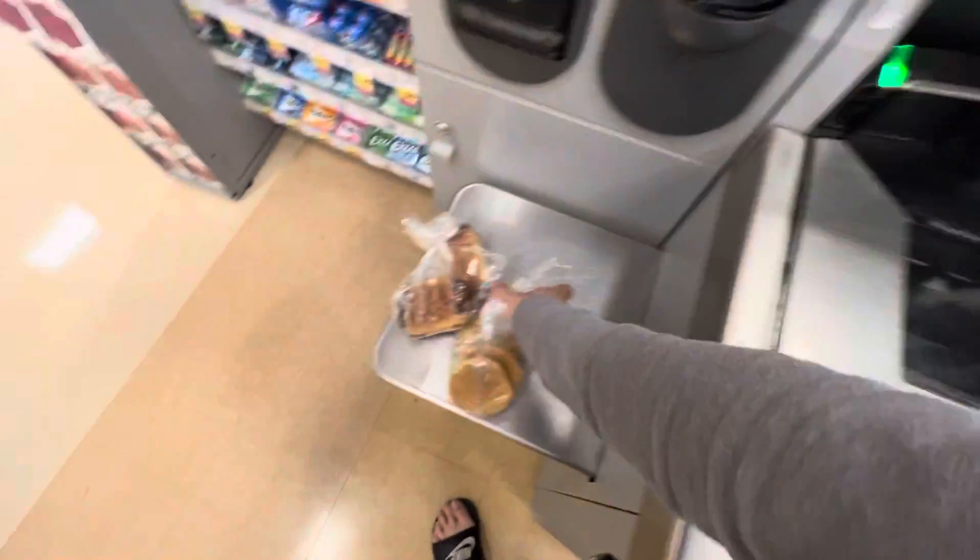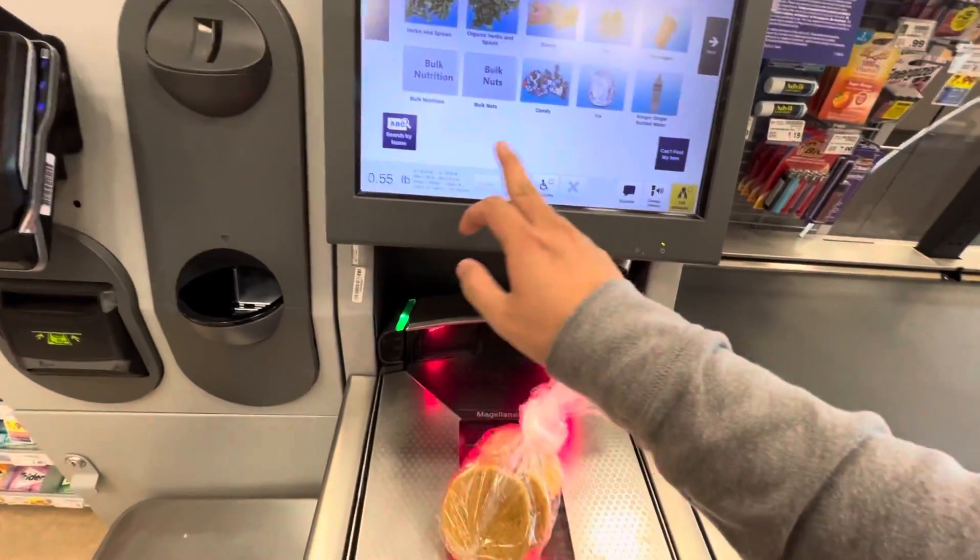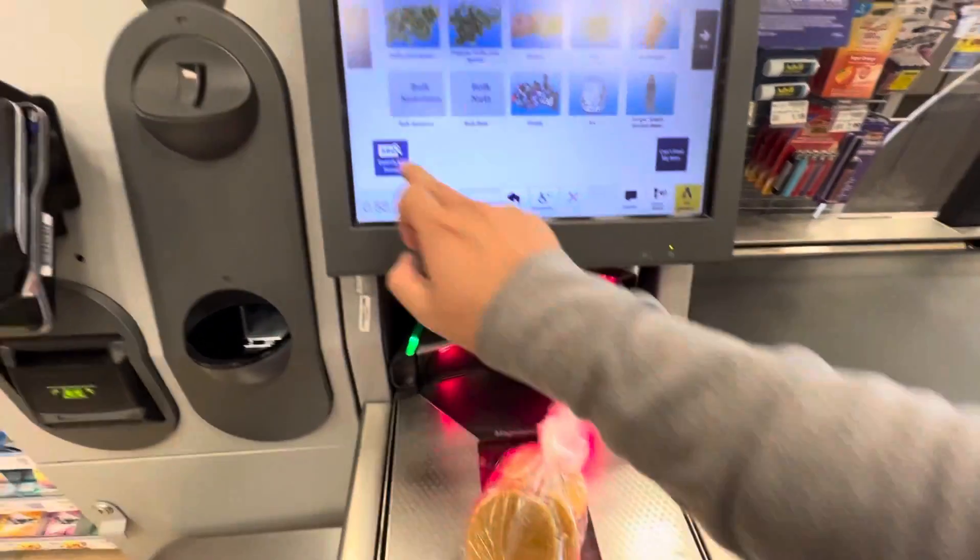Place your item on the belt. Select the item to purchase. Select the i-